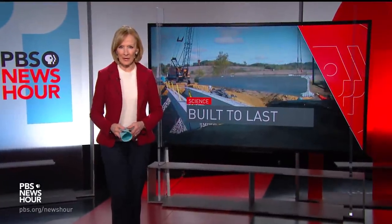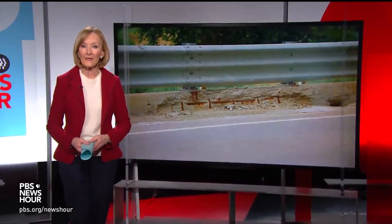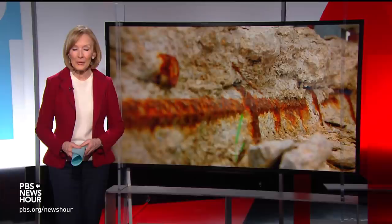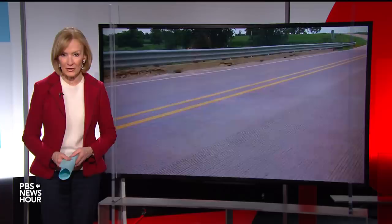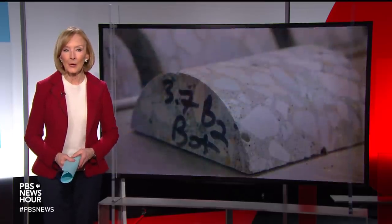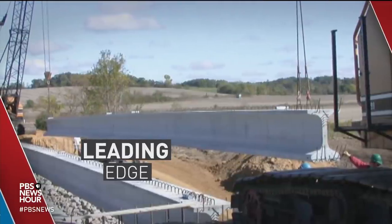JUDY WOODRUFF: Every day, millions of Americans cross one of the 47,000 bridges in the country in need of repair. Many are made of concrete, one of the most in-demand materials on Earth, second only to water. Special correspondent Kat Wise looks at a new type of concrete that some have called a game-changer when it comes to upkeep. Her report is part of our breakthrough series and the latest in our look at the leading edge of science, technology and health.